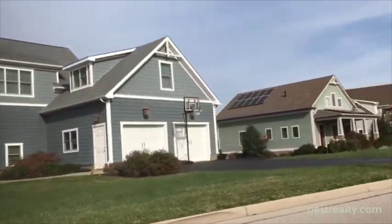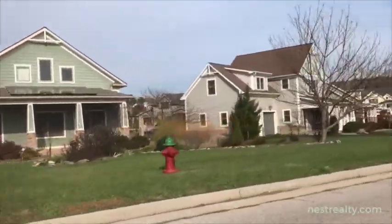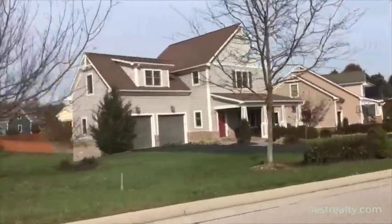Mount Tabor Meadows, on the north end of town in Blacksburg, Virginia, has to be one of the most interesting neighborhoods in the New River Valley.